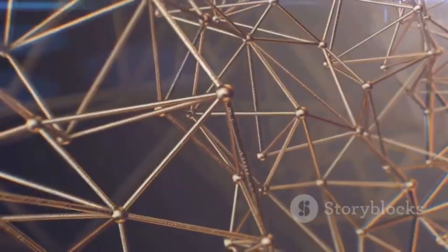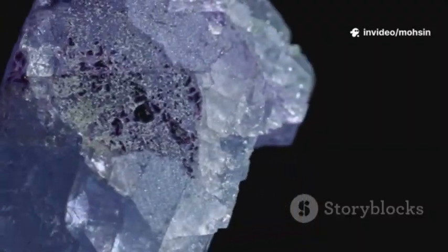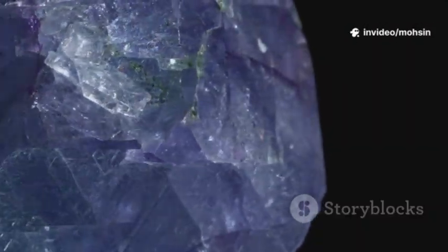What are they really? Think metal atoms as the corner posts and organic linkers as the beams. Snap them together, and you get a crystal with insane porosity. A sugar cube-sized chunk can have the surface area of a football field — no joke.